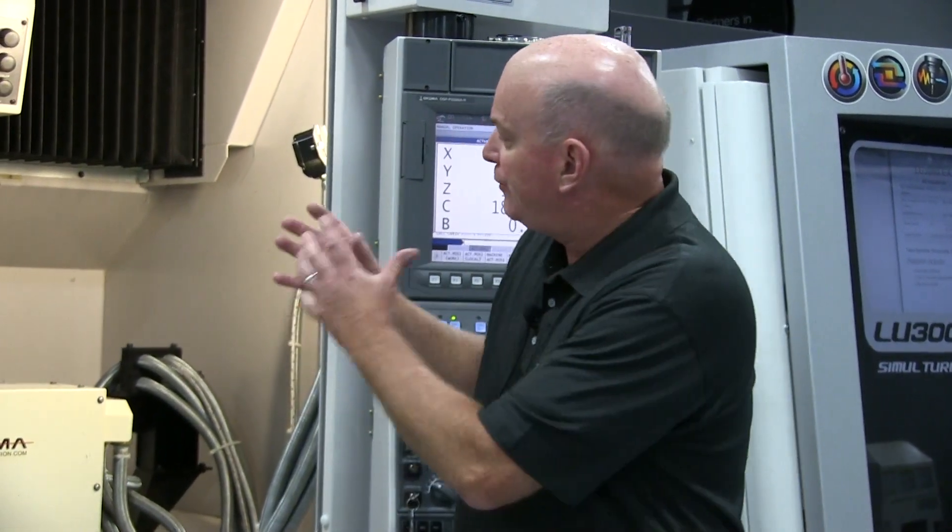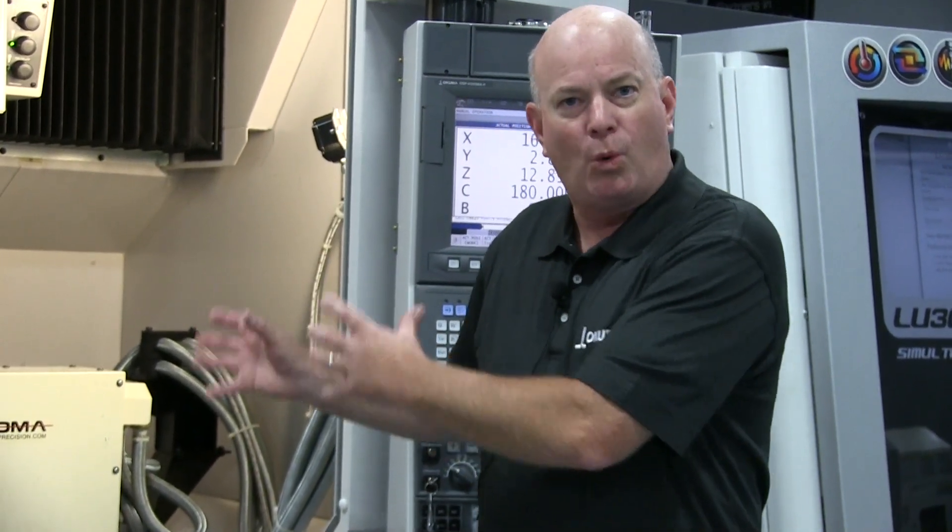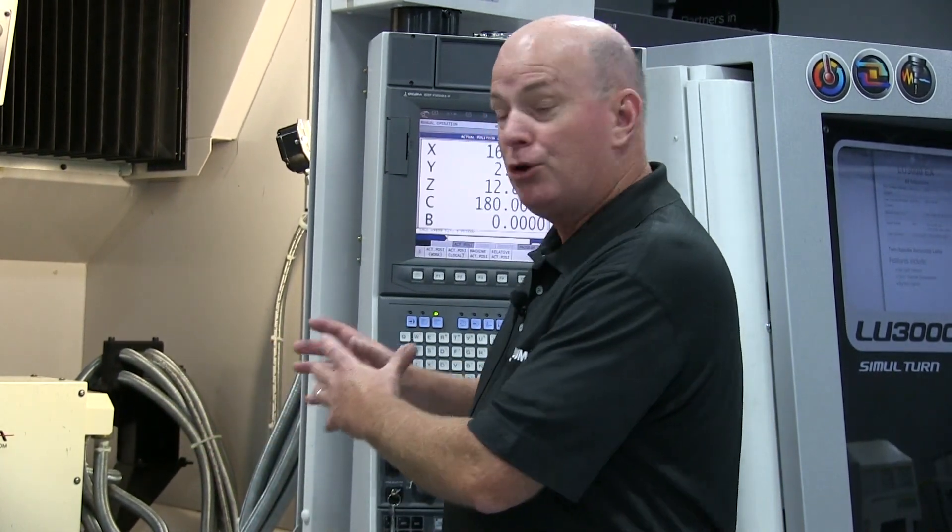Automation takes many forms. The ability to bring this technology together and to finish a part complete in one machining cycle is definitely automation. It allows the person operating this machine to work on other machines at the same time, thus making them more productive.